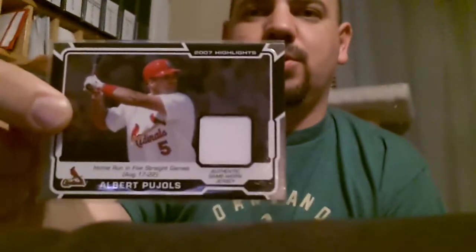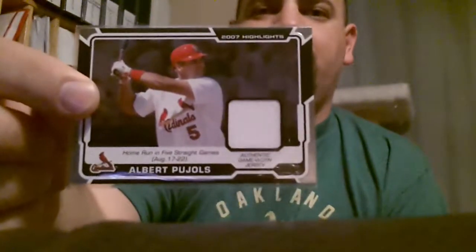Then we got another Topps 206 — this is a game bat. That's a pretty good one as well. And I think this is a duplicate from the first one I showed you, so that might be going up for trade here pretty soon.